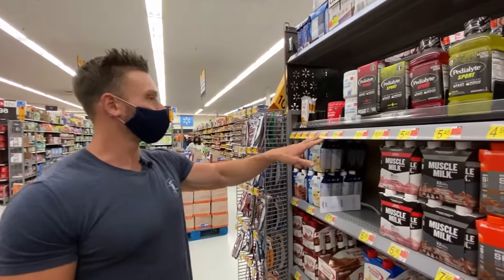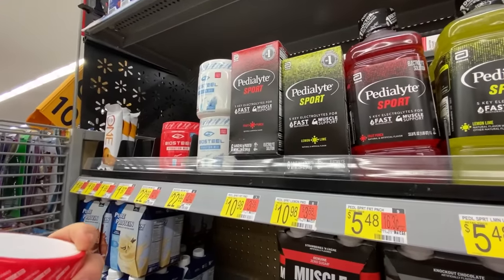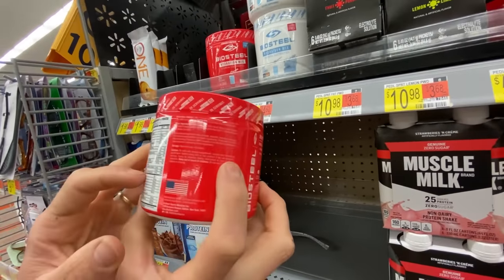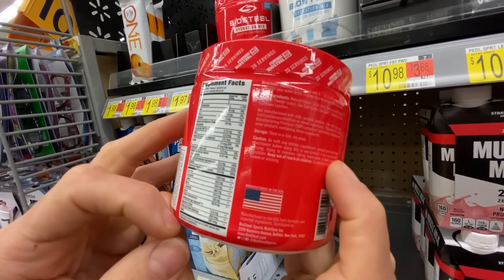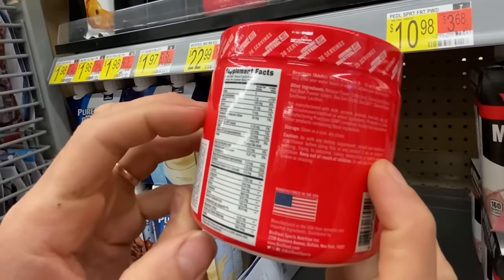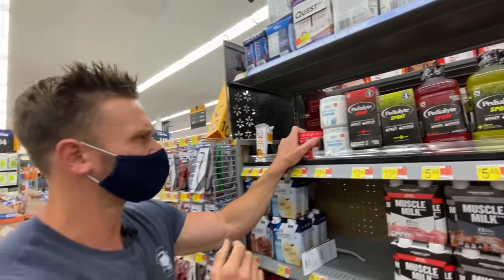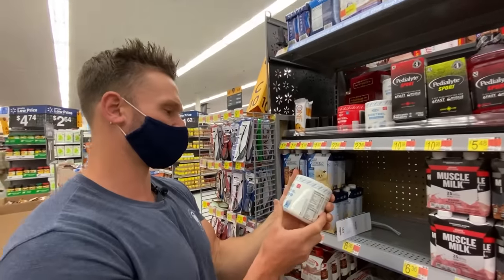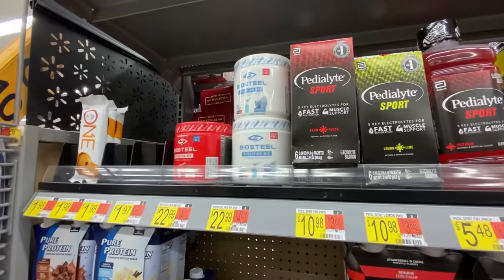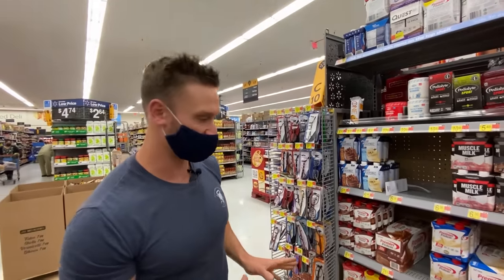Moving into electrolytes — there's a Biosteel one with stevia, which is nice, and it has branched-chain aminos plus about 140 milligrams of sodium, which is not much and doesn't make a lot of sense. Let's look at some of these ready-to-drink proteins. Pure Protein and Premier Protein get asked about a lot.